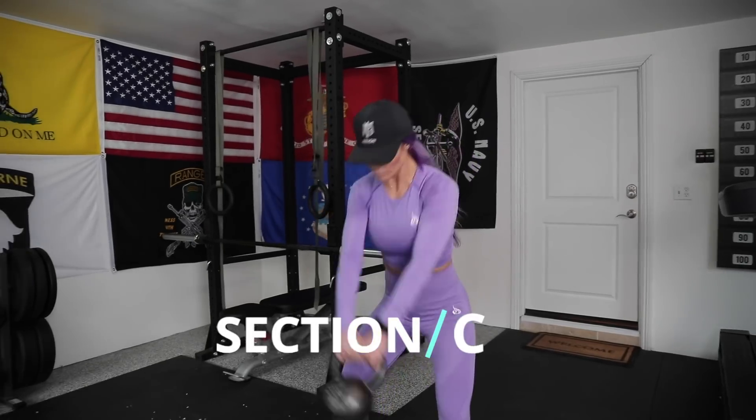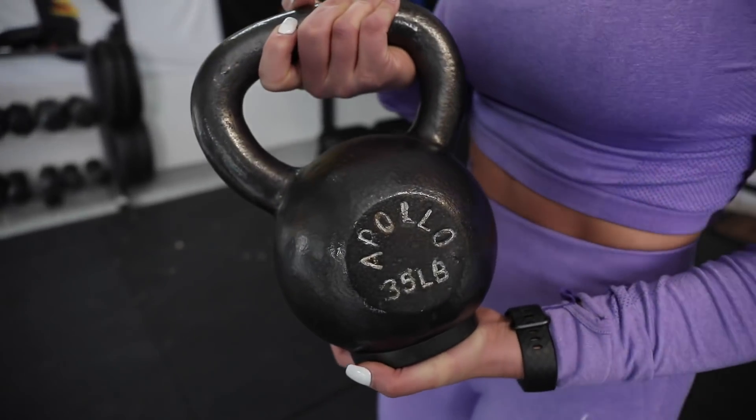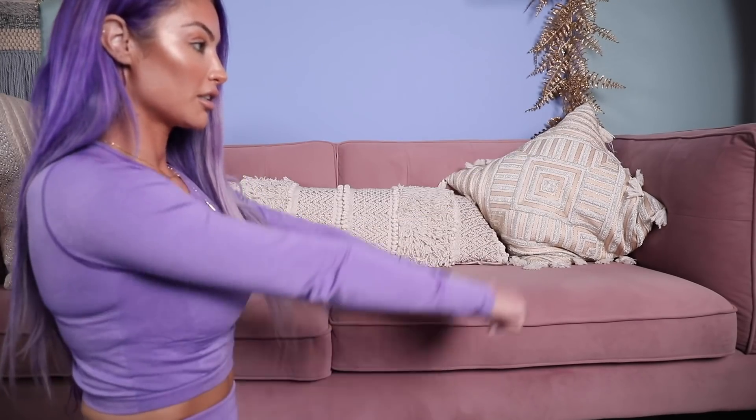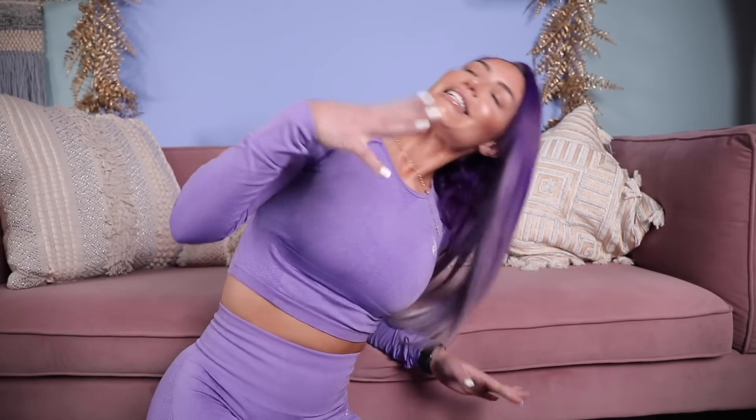The last section of the day is 50 unbroken kettlebell swings. I love kettlebell swings because it's a full body workout. I use 35 pounds — that's the only kettlebell my husband got me; he said he wasn't getting me anything lighter. The goal is 50 unbroken, but if you need to break them up, do as many as you can first — if that's only 10, take a break, but make sure you complete all 50. When doing kettlebell swings, only come up to shoulder or eye level, and remember it's a hinge movement — everything engaged, sucked in, and tight.